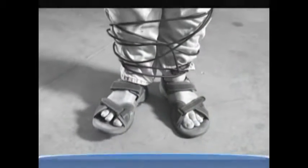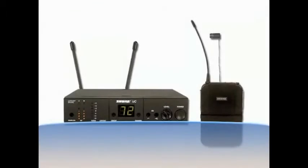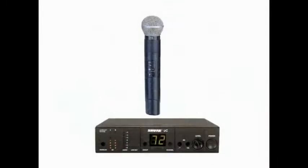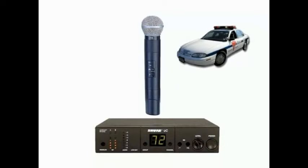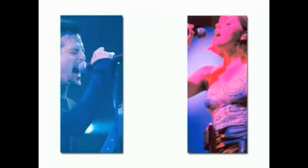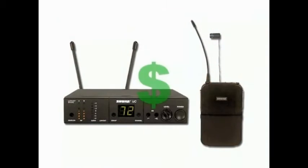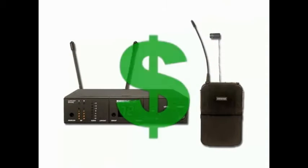A mic without a cable to get caught up in? Brilliant! So why isn't everyone using one? Well, although wireless systems have improved beyond belief since the early days — when receivers used to pick up not only the signal from your transmitter but also transmissions from the local police force or taxi cab service — they still need careful setting up, especially if several people need to use them on the same stage, each transmitting on their own radio frequency. Compared to conventional mics, they're also a lot more expensive.